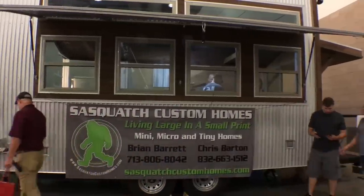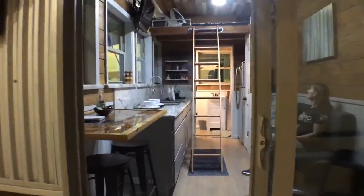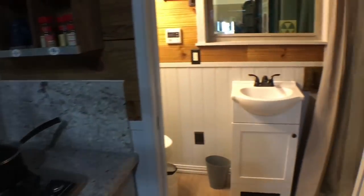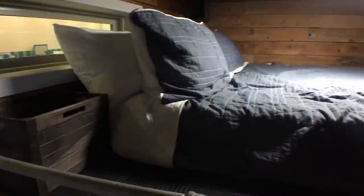Chris is now with Brian from Sasquatch Custom Homes, who build high-quality homes at affordable prices. They're not in it for volume — they want to build one or two a month, carefully picking and choosing their customers and projects. They love working with their hands, building quality products designed to stand the test of time. Brian describes it as big living in a small frame.